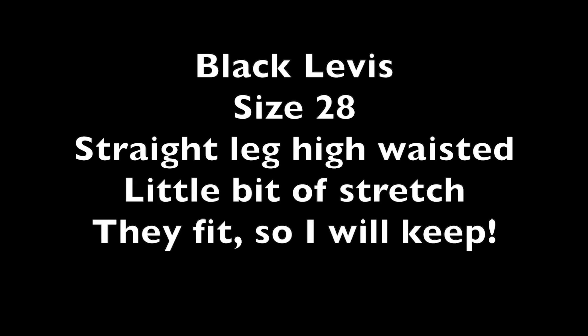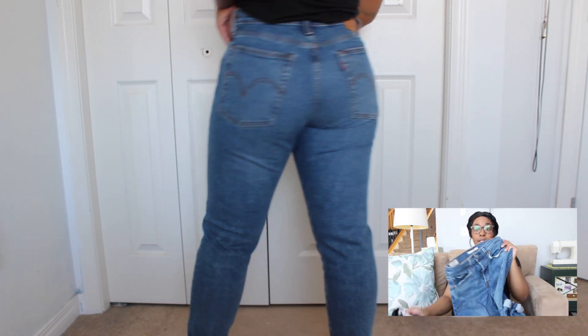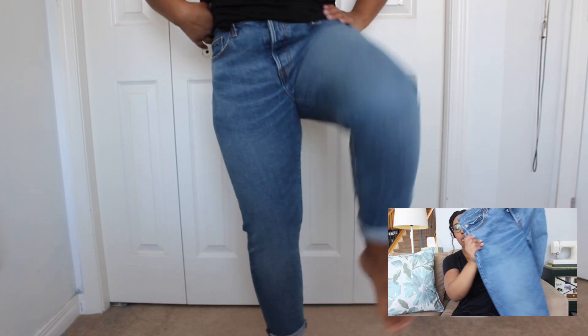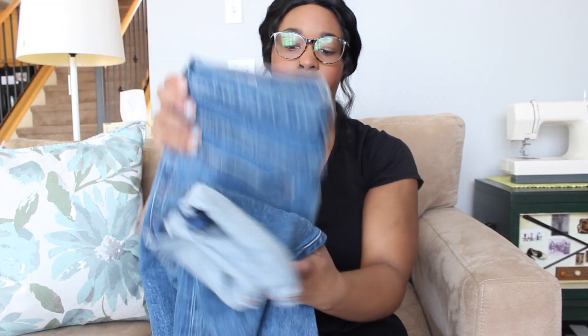So my next pair are again a wedgie fit. These ones are a size 29 though. So already, these are 28 and these are 29. These ones still do fit me, which is great. I haven't worn them that much. So already off to a start where two of them fit, and they're different sizes.